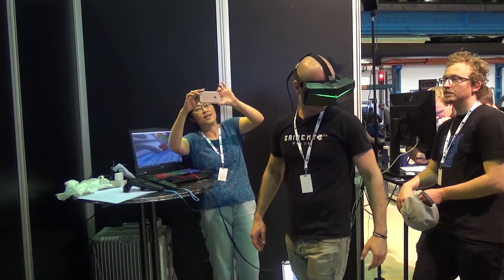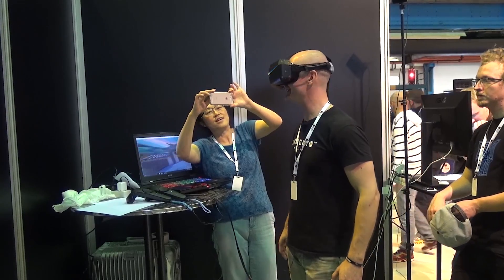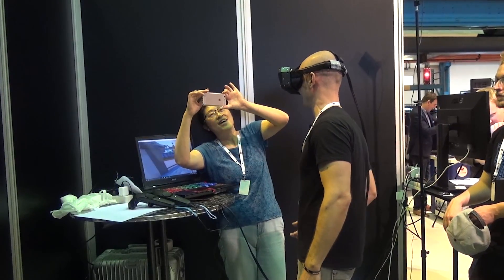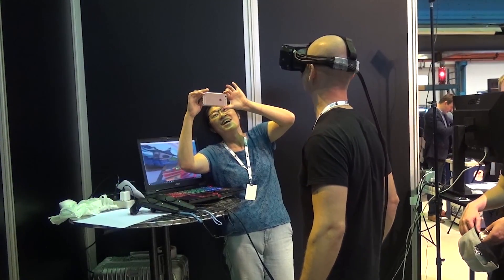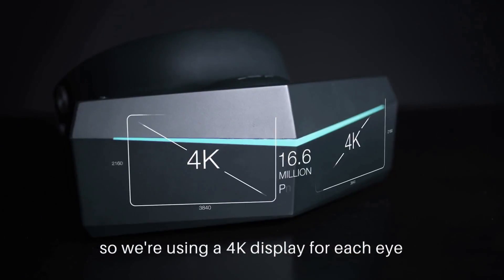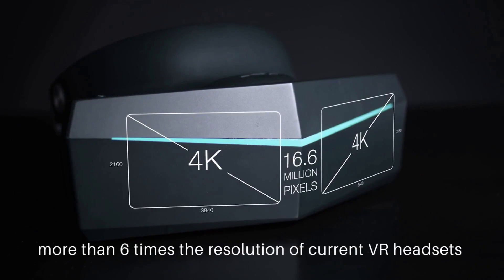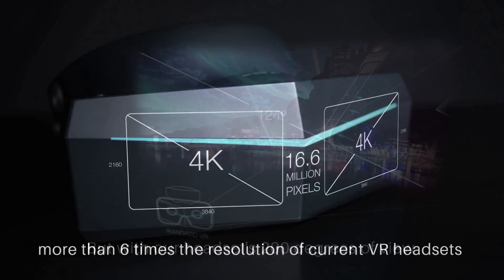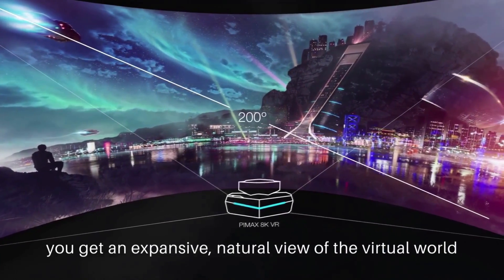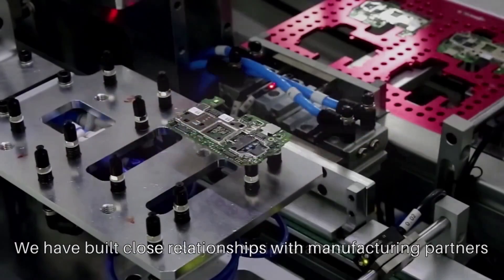Do you remember the Pimax Kickstarter campaign back in 2017 when the initial announcement about a Pimax 8KX device was made? It completely shocked every single VR enthusiast, including me of course. We were told that this VR headset could be powered by two 4K panels with a native resolution and an ultra-wide field of view. But back in those days it all sounded a bit too good to be true.